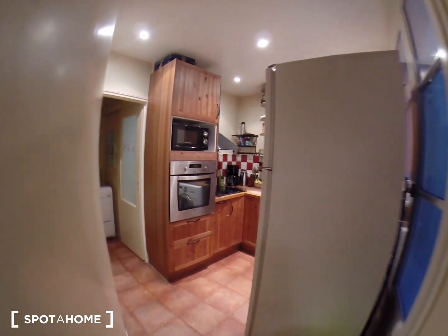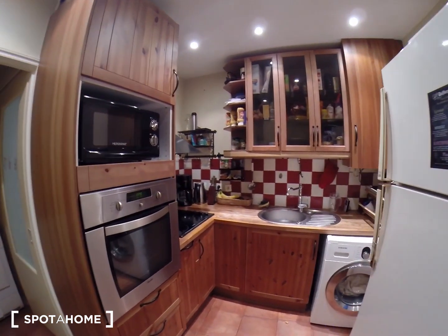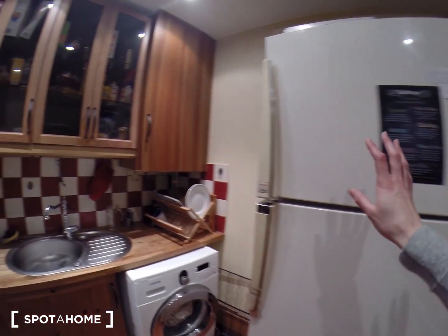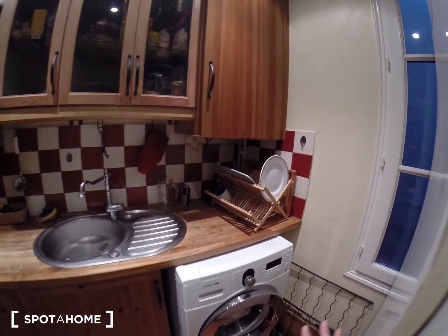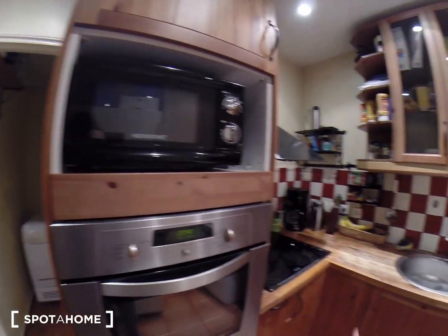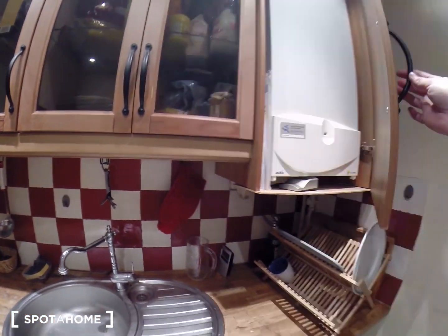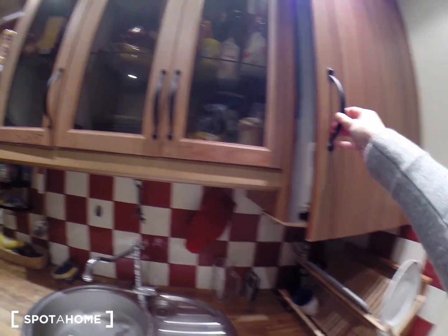So now let's have a look at the first kitchen. This is kitchen number one, very well equipped. You have a very big fridge, a big freezing compartment, a washing machine, an oven, a microwave, a coffee maker — everything really you could need to cook.